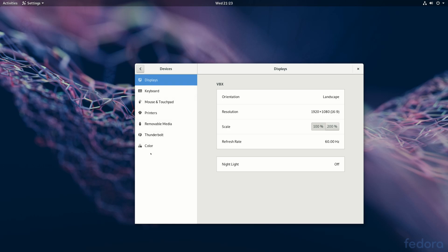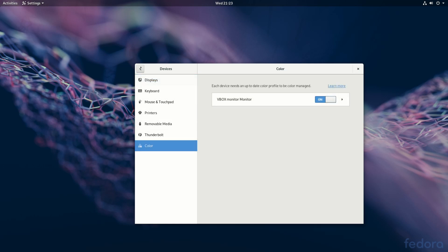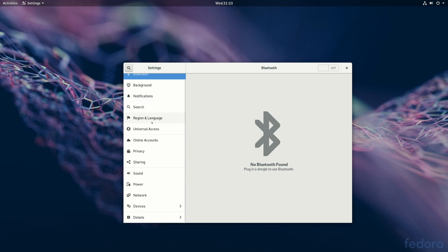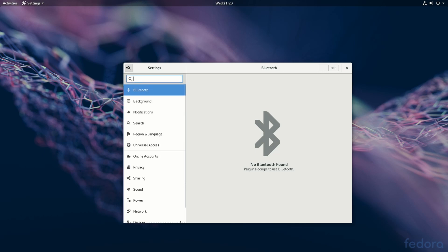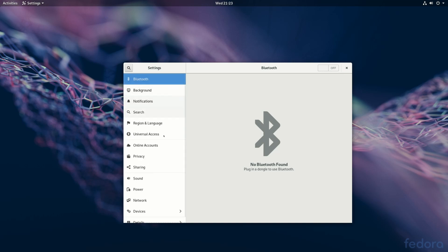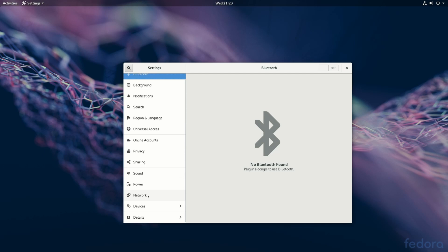Going back to the settings, we have the default GNOME settings here. I think everything looks very neat and minimalistic. I checked if there are settings for a dock or panel, but there aren't. So if you'd like to enable that, you're probably going to have to install an extension.